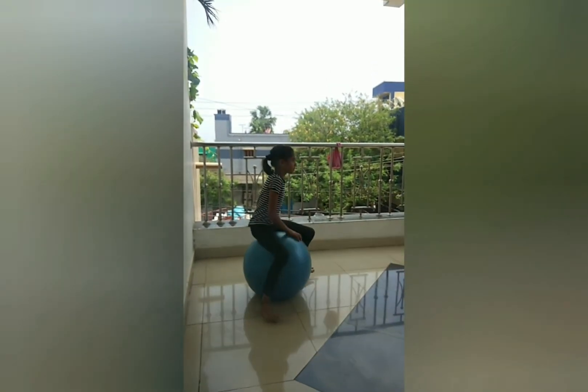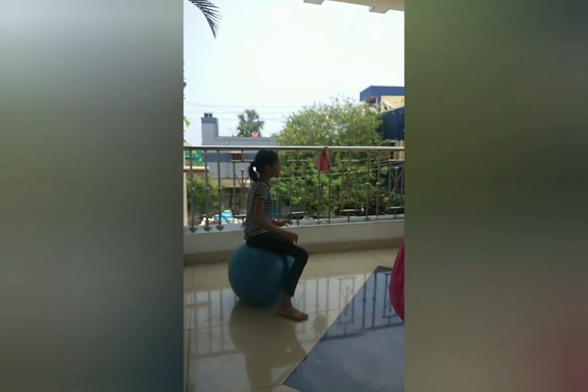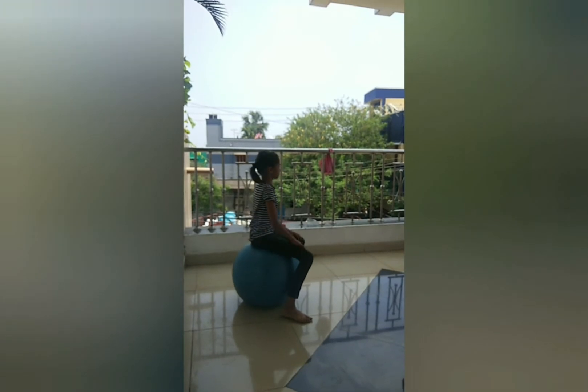Bouncing on the ball — gently bouncing on the therapy ball increases vestibular input and raises the child's arousal level.